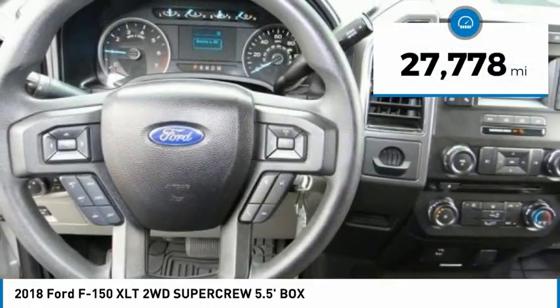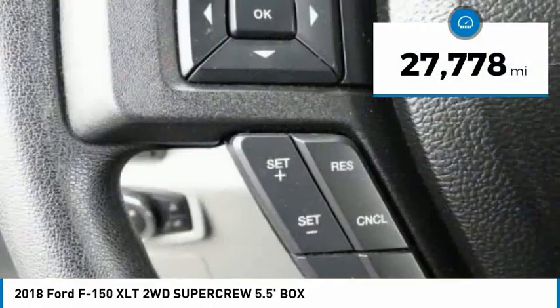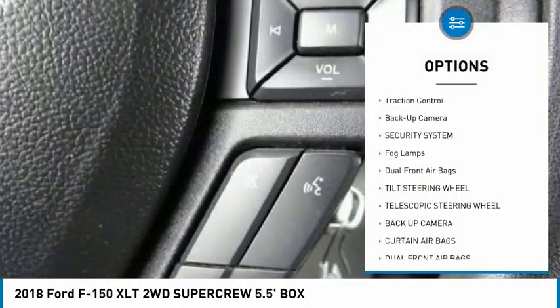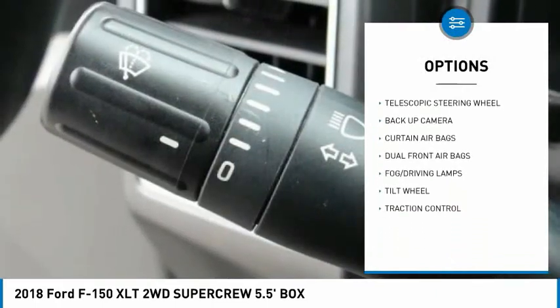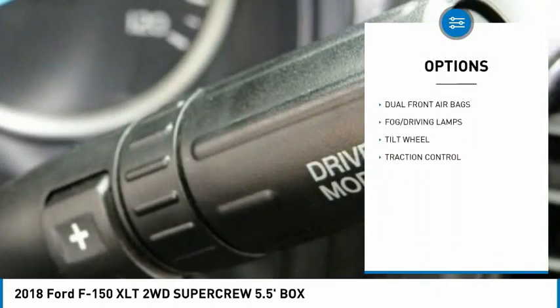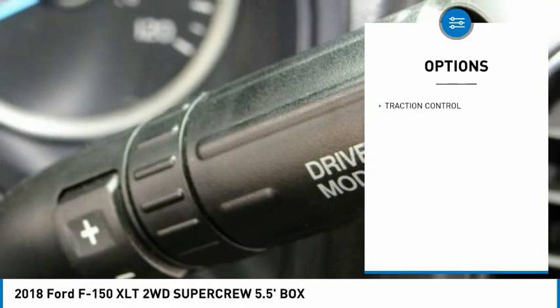This vehicle has less than 30,000 miles. Here are some of this vehicle's great options: traction control, backup camera, security system, fog lamps, dual front airbags, tilt steering wheel, telescopic steering wheel.